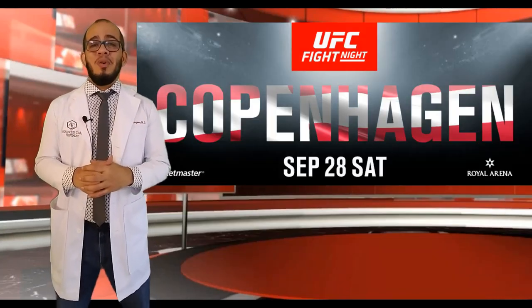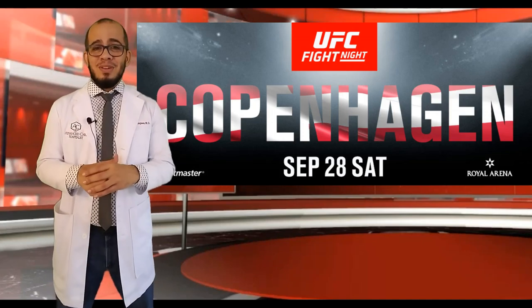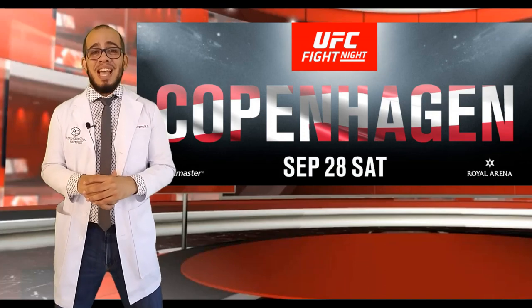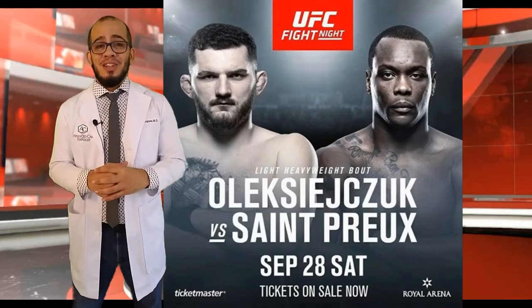Let's talk about UFC Copenhagen, an amazing fight card. We saw Jared Cannoneer become a bonafide badass by taking out Jack Hermanson, but the important takeaway here — and where medicine fits, and anatomy more than everything — is OSP versus Michael Oleksijak.